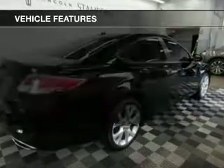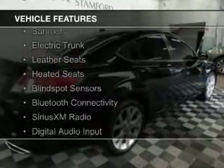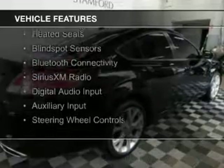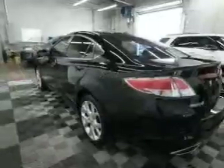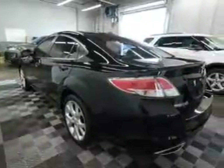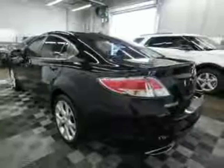The features include a sunroof, electric trunk, leather seats, heated seats, blind spot sensors, Bluetooth connectivity, Sirius XM satellite radio, digital audio input, auxiliary input, and steering wheel controls.